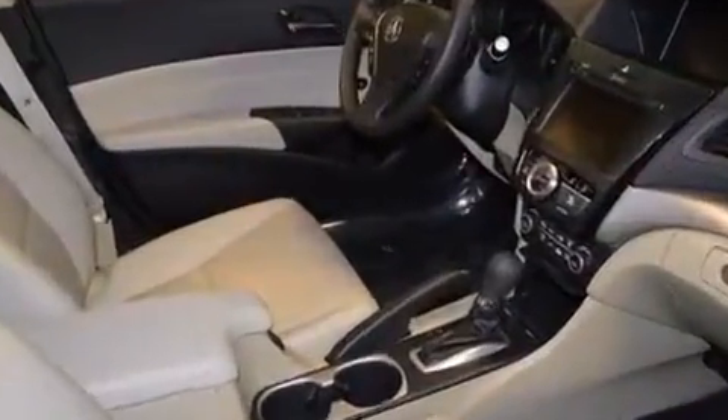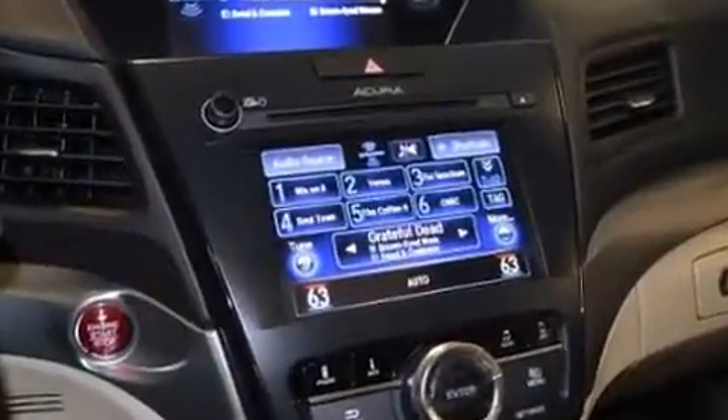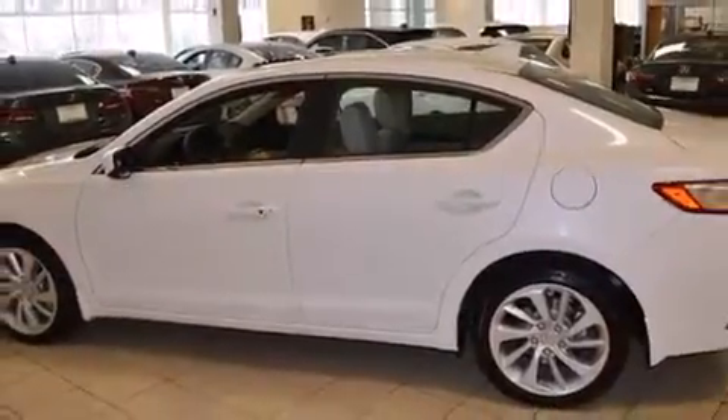All of the premium features expected of an Acura are offered, including heated seats, power moonroof, and more. Brake Assist technology provides extra pressure when applying the brakes.